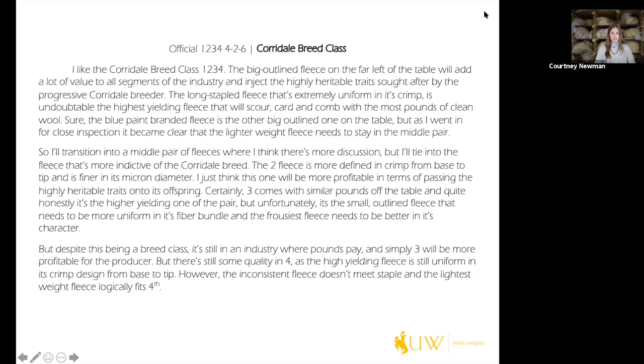Now I'll read through the typed-up set of reasons for this class: 'I like the cordial breed class one, two, three, four.' Important to mention the class and placing. 'The big-outline fleece on the far left of the table will add a lot of value to all segments of the industry and inject the highly heritable traits sought after by the progressive cordial breeder.' We mention it's big-outlined, where it sits on the table, and that a progressive cordial breeder will really appreciate that fleece because it's super breed-indicative.